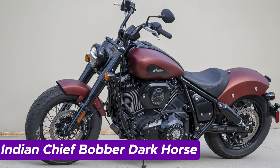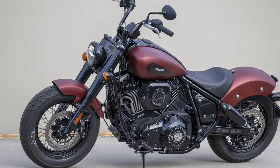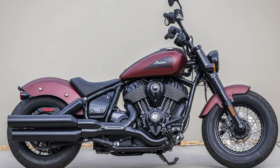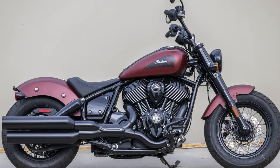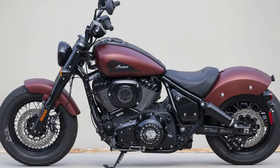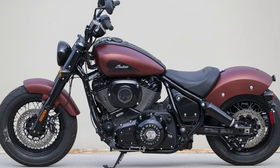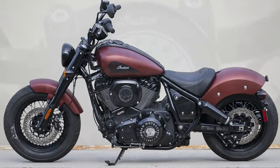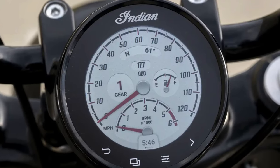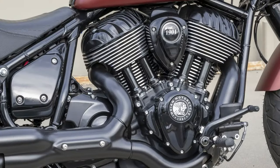Number 2: Indian Chief Bobber Dark Horse. The all-new Indian Chief Bobber Dark Horse exudes that timeless, stripped-down bobber feel, boasting robust tires and a minimalist stance that screams attitude. Beneath its sleek, blacked-out appearance lies a machine that's anything but conventional. The Dark Horse roars to life with its air-cooled Thunderstroke 116 engine, delivering an impressive 120 lb-ft of torque that commands attention at every stoplight and effortlessly devours miles on the open road. Picture it as a stealthy bomber accompanied by a rebellious rockabilly soundtrack.